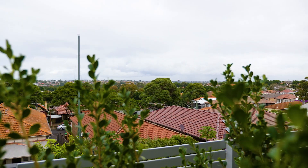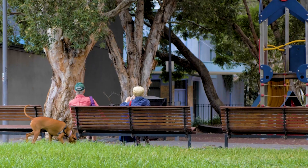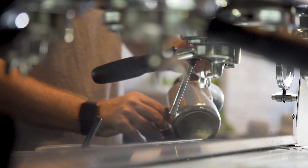Only minutes away from Hurlston Park's train station, parks and cafes, it really is all about the lifestyle. A property with these proportions in this location won't last long, so I'll look forward to seeing you at my next open home.